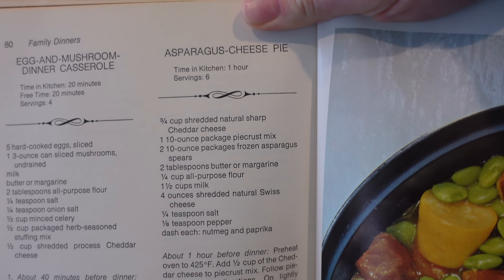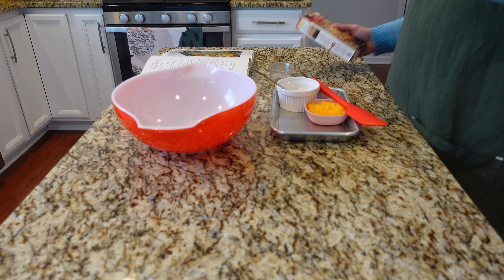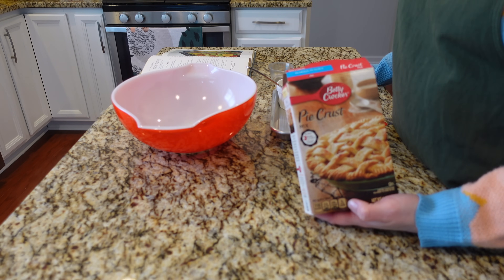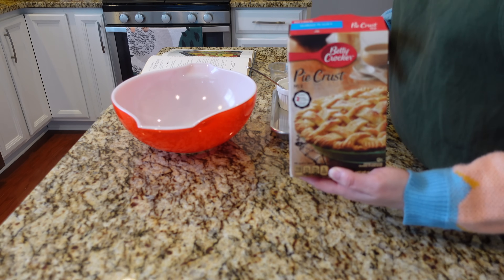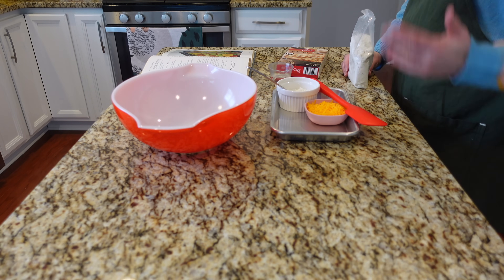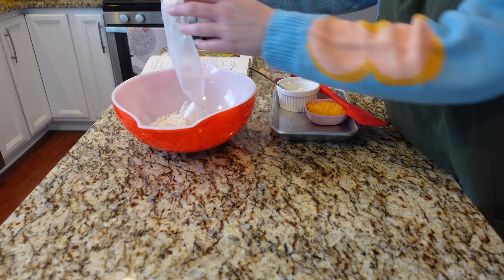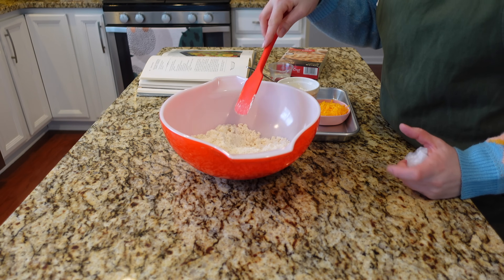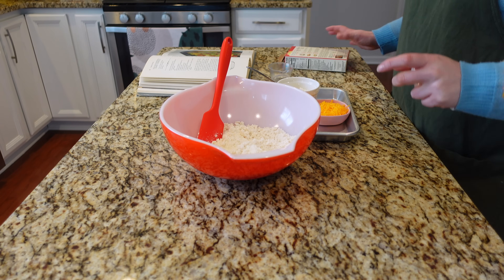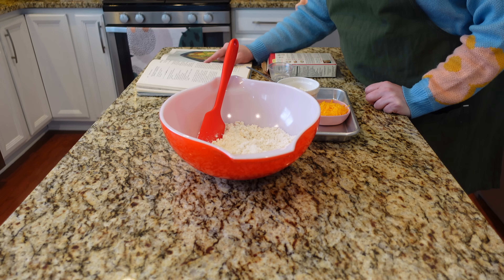I'm starting off with the asparagus cheese pie. When I saw this recipe I thought it was going to be a quiche — nope! This recipe starts with a pie crust mix. I originally thought maybe I could sub in a pre-made pie crust, but you actually probably could if you skipped one step: I'm adding cheese to the pie crust mix per the recipe. If you didn't care about that part, you could skip the mix and use a pre-made crust.